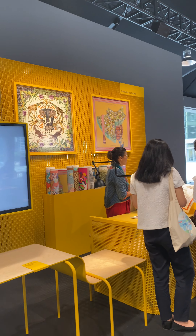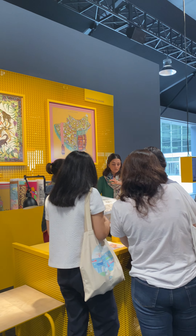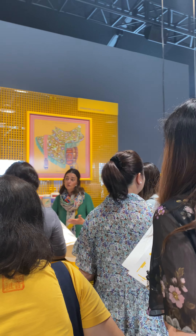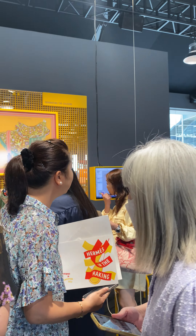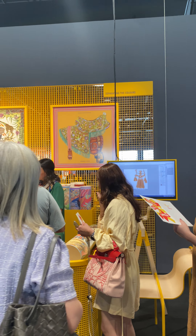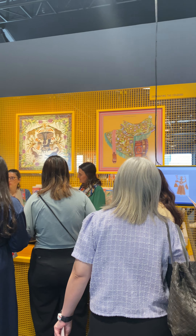Hey guys, I'm going to take you through the Hermes In the Making event. I was invited to attend this. It's at the Marina Bay Sands Convention Center shopping mall here in Singapore, and it looks really nice.